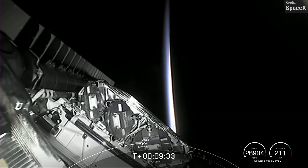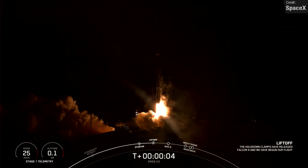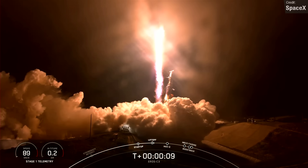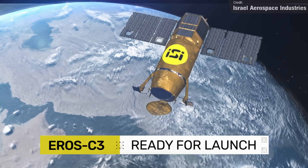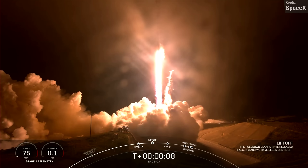The other Falcon 9 launch was the Eros C-3 mission, which launched on the 30th of December at Vandenberg Space Force Base. The Eros C-3 is an Israeli Ministry of Defense payload and is a very high-resolution electro-optical satellite fitted out with multi-spectral sensing capabilities. This mission was also the first SpaceX orbital launch to target a non-sun-synchronous retrograde orbit.